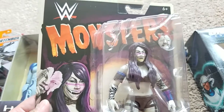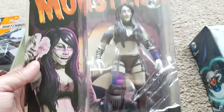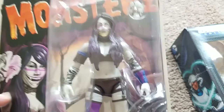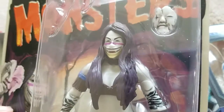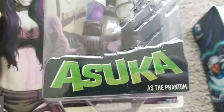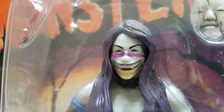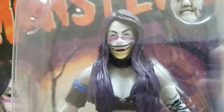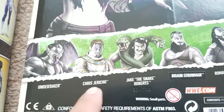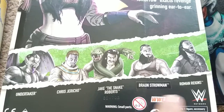And then also from Walmart — WWE Monsters Asuka. This is awesome. This was pretty exciting to find. I'm a huge WWE fan and Asuka is definitely one of my newer favorites. This monstrous version of her just looks awesome — demonic, like the Phantom, with a mask and everything. It's like straight out of a Japanese horror film. Really cool. The others in the line include the Undertaker, Chris Jericho, Jake the Snake Roberts, Braun Strowman, and Roman Reigns.